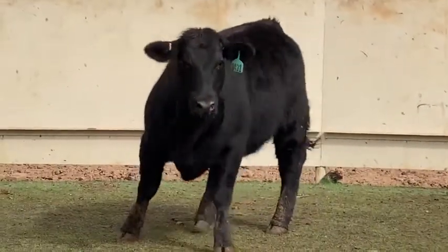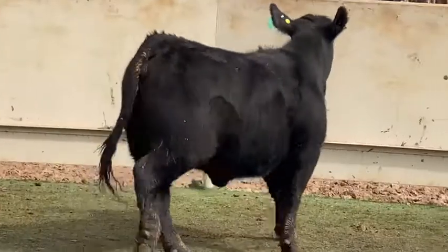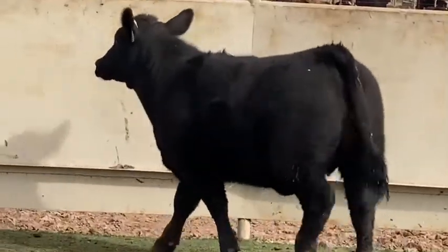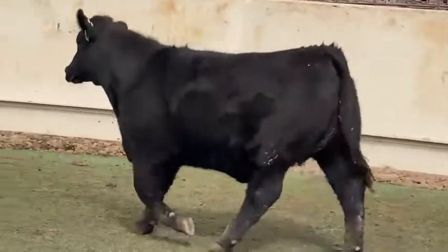This is definitely a picture-perfect female if I've ever seen one, and if you're raising American show calves, this is definitely one that needs to be part of your program. She's a rare find, and man, I love this effort.